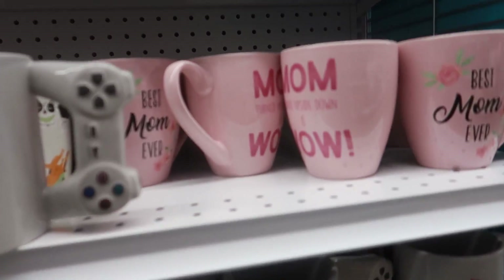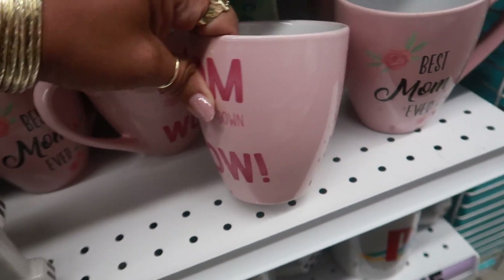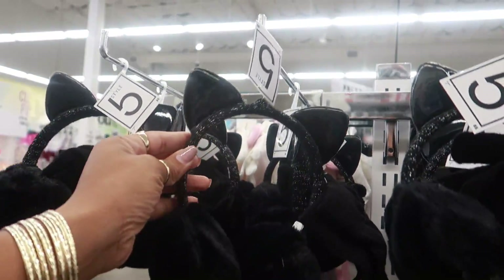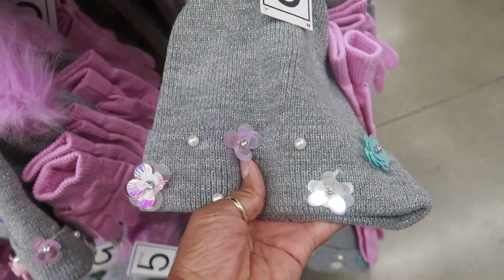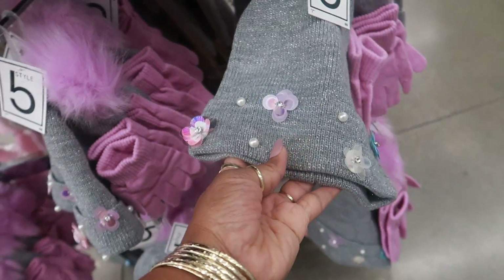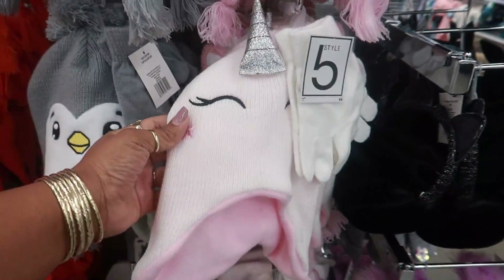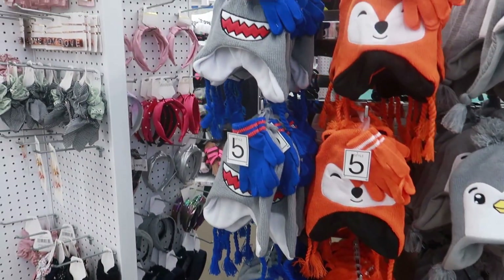They also have these up here - 'Mom' turned upside down says 'wow' and 'Best Mom Ever.' Here's some ear muffs and some gloves. Little cat ears in black. Oh look at that beanie - how cute is that, the little pom pom at the top and the gloves to match. And then you have these little hats over here with all the little characters. I like that shark.